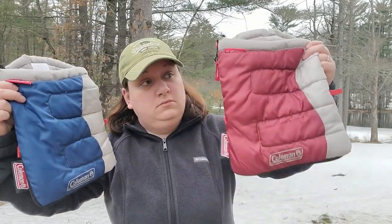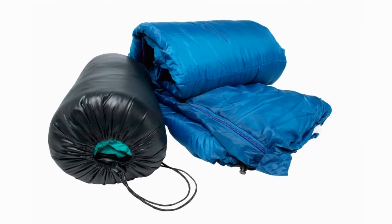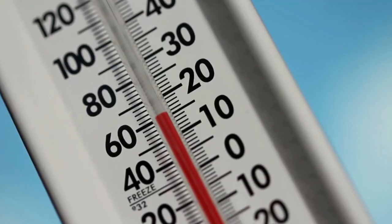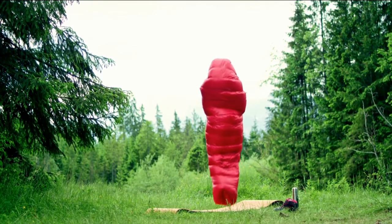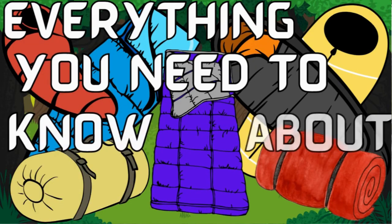You're ready to go camping, but you don't have a sleeping bag. Not to worry, I'm here to help guide you through the process of picking the perfect sleeping bag. Whether it's temperature rating questions or fill questions, you're going to get them answered in this video where we discuss everything you need to know about sleeping bags to go camping. Let's go!